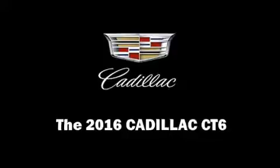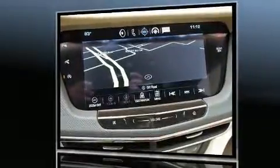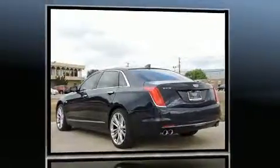Smooth gear shifts are achieved thanks to the refined six-cylinder engine, and for added security, dynamic stability control supplements the drivetrain. All-wheel drive provides for safe passage regardless of road or weather conditions.